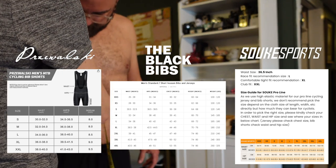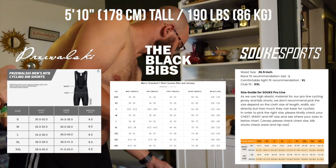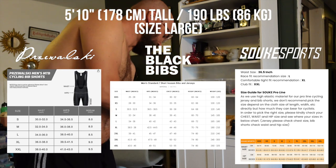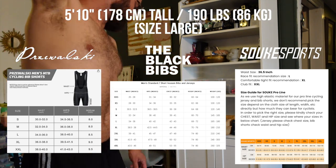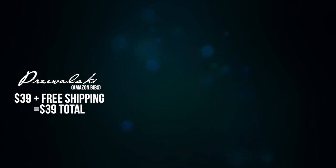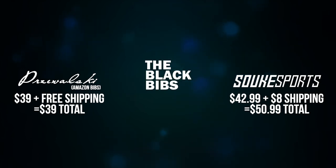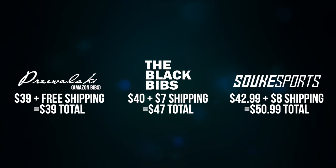For this video I had my wife help me take some measurements. I'm about 5'10", about 190 pounds, and on all of the sizing charts they all said I was a large. I did check on a few different places whether their sizing runs large or small, and reviews said the sizing was fairly accurate. The Amazon bibs — I'm just going to call them the Amazon bibs from here on out — were $39 plus free Amazon shipping with Prime. Suki Sports came in at $42.99, but I got a 15% discount because it was my first time shopping on their site, plus $8 shipping. The Black Bibs were $40 plus $7 shipping.